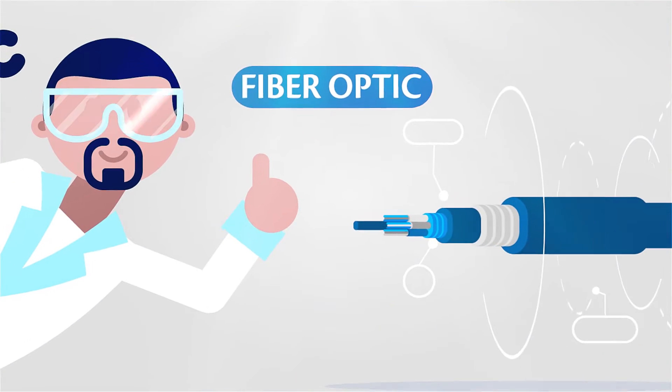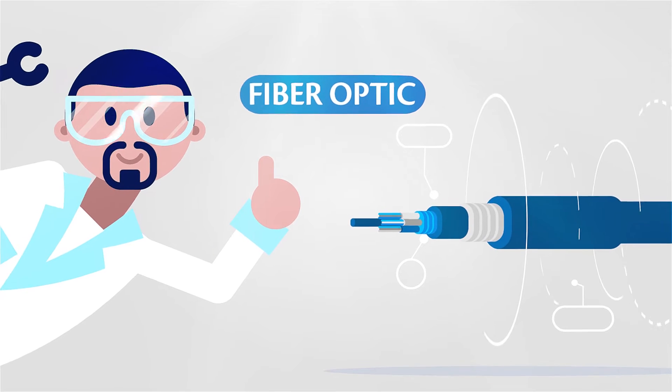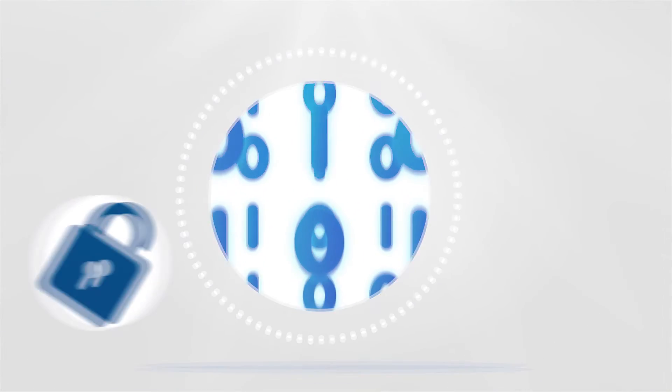At Tigo, we employ advanced fiber optic technology to ensure clarity in communication with a securely encrypted signal.